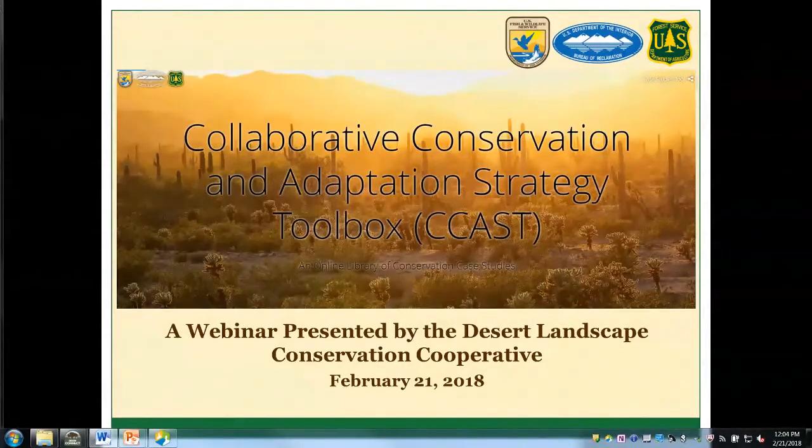My co-presenter on this webinar is Ashley Simpson. Ashley is a master's student at the University of Arizona in the Ecology, Management, and Restoration of Rangelands program. Her background is in field botany and ecological restoration, and she's been working with the Desert LCC since October as a graduate research assistant.